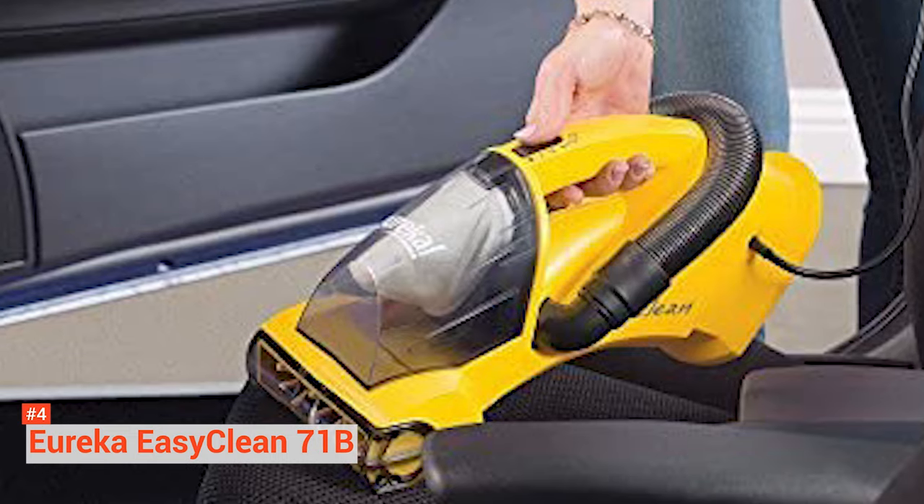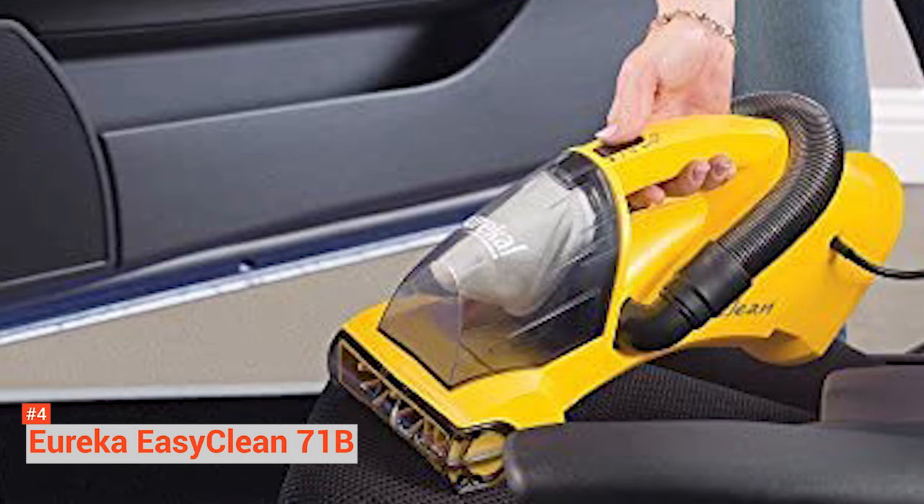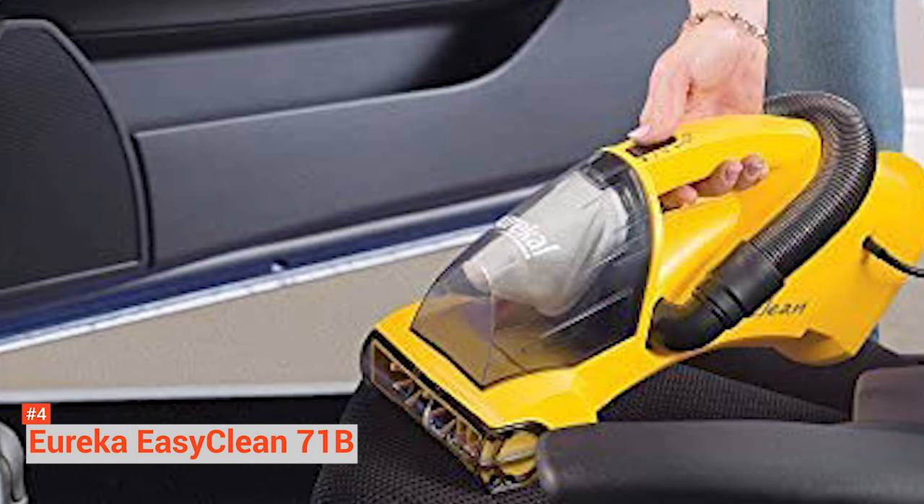With the excellent features of the Eureka EasyClean, you can clean not only your car, but also your house, floors, stairs, and countertops.